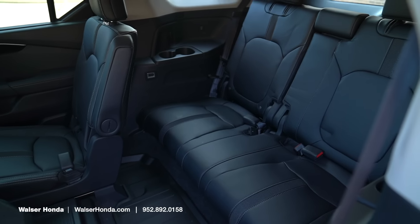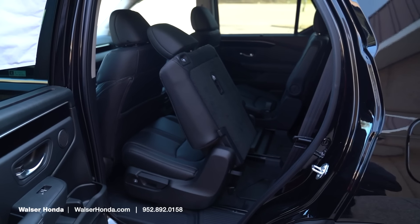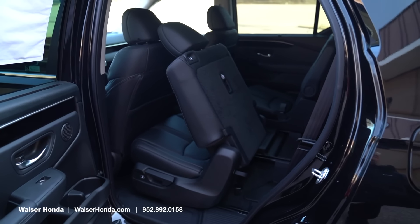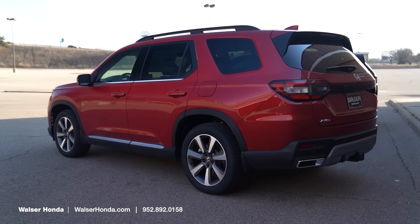The third row is pretty spacious. If you've got the little kids, you can throw them back there, or adults will fit back there as well since the second row can slide a little bit, making access into that third row very simple. Let's hop over and look at the outside of the Elite before we jump back inside.